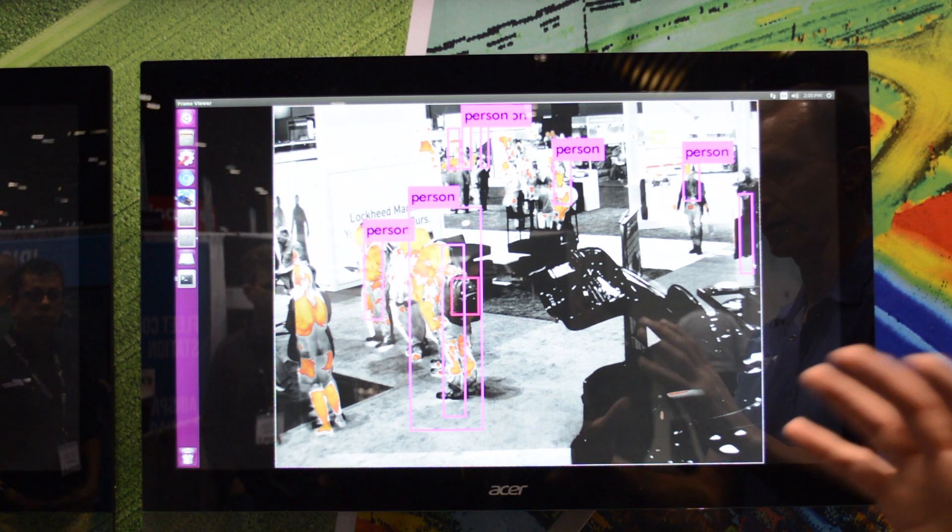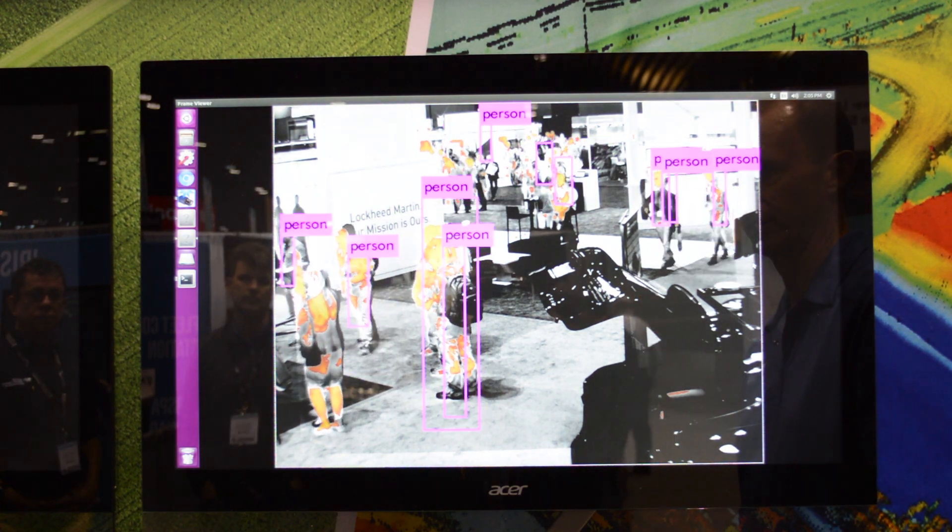What you can see is the thermal signature of the various people walking through the scene, shown as yellows and oranges, but on the visible channel you still see some of the features of the various objects in the scene.